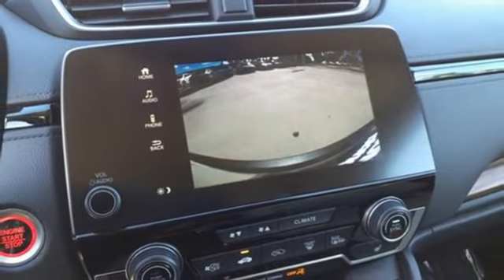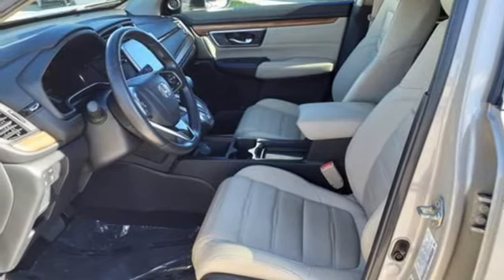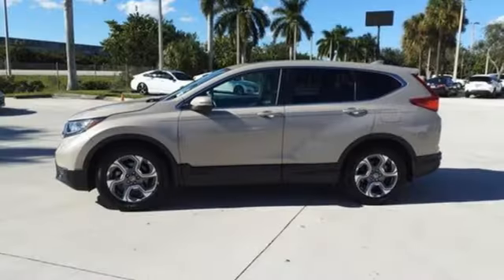Remote engine start, AM FM satellite radio, express open and closed sliding and tilting sunroof, doors and push-button start proximity key, and memory exterior door mirror settings.